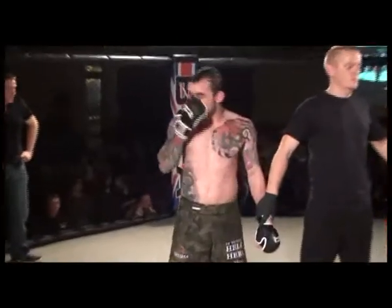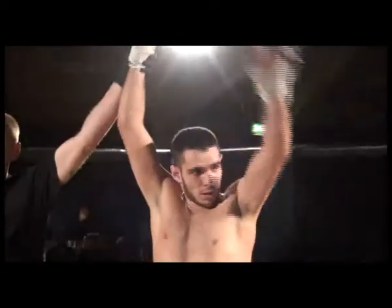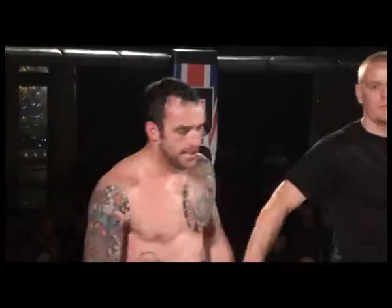Ladies and gentlemen, your winner by submission from the guillotine, coming out of the red corner — Jean Goujois. A big round of applause for Matt Goff, please.